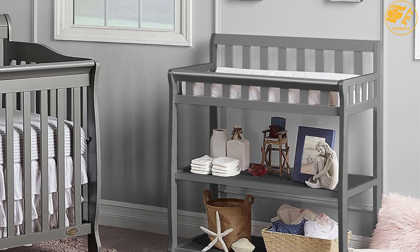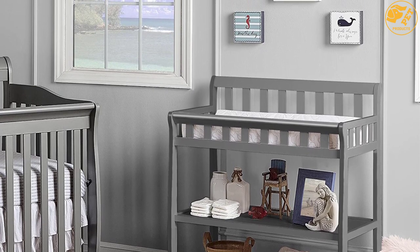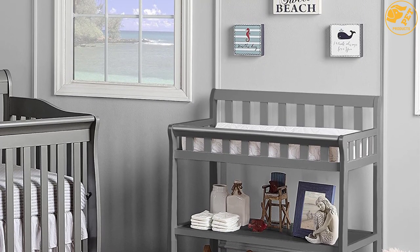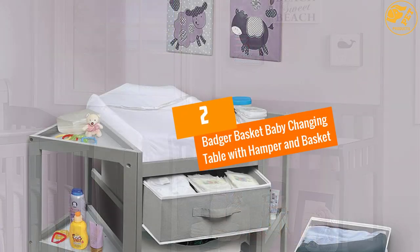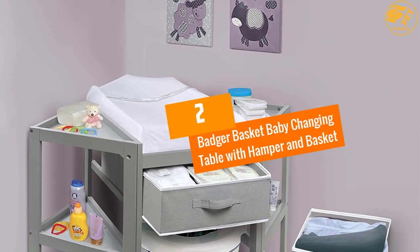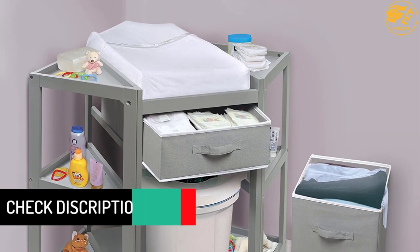Side rails keep your baby inside. This table is a multi-functional piece of furniture — once your baby has outgrown it, you can use it as a coffee table or storage rack for books and toys. At number two: Badger Basket Baby Changing Table with Hamper and Basket. This changing table has a unique hexagon shape that utilizes space around corners.